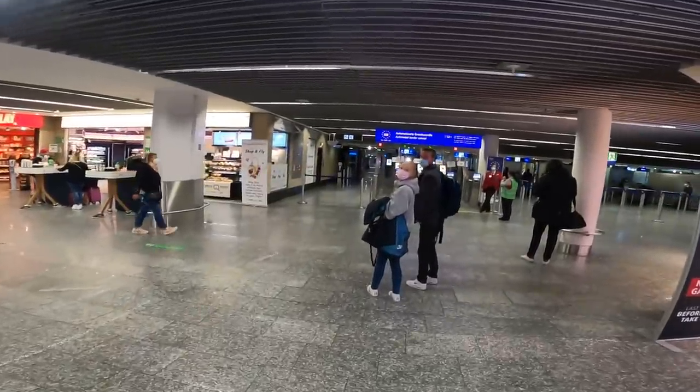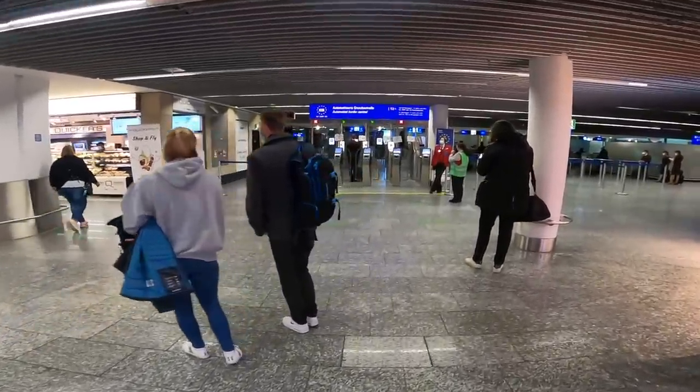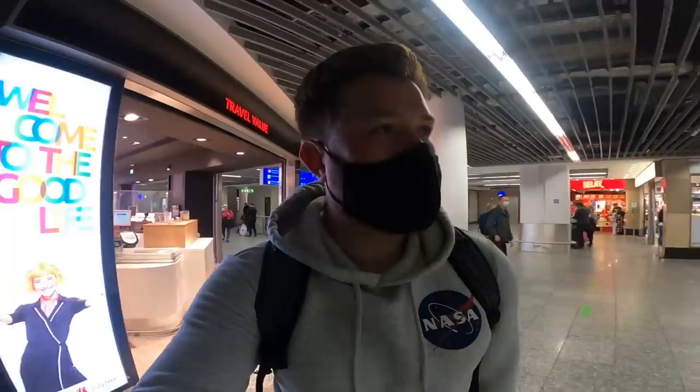All through security, as swift as it can be - there was thankfully a separate first and business class channel. There won't be the same going through passport control now, so let's hope there's not too much of a queue. And sadly the UK no longer gets access to the automated border control, so I'm through with the all-passports channel.